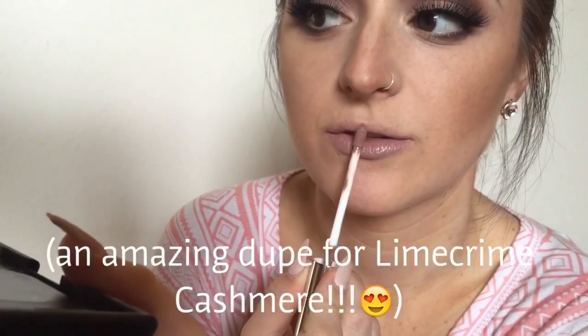This is one of the nude colors, and this is in the shade Trap, which is a really grayish, lavender toned liquid lipstick.